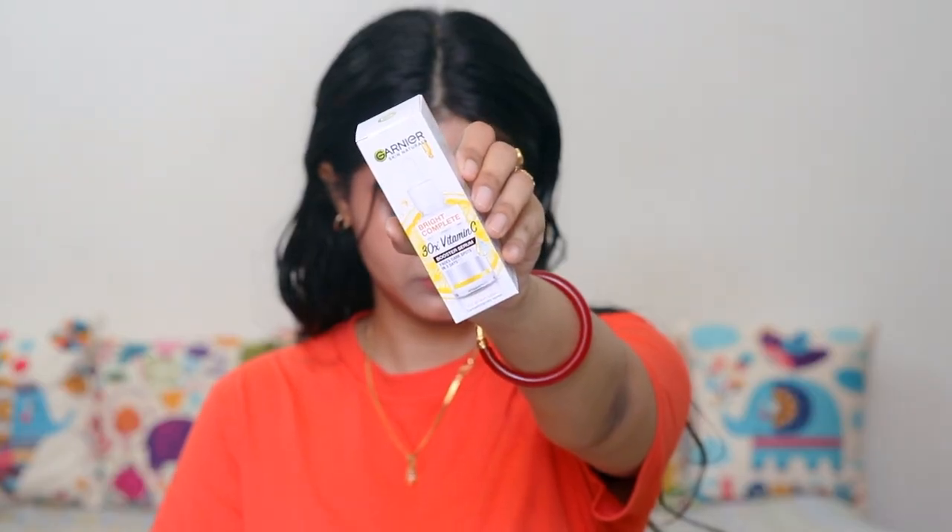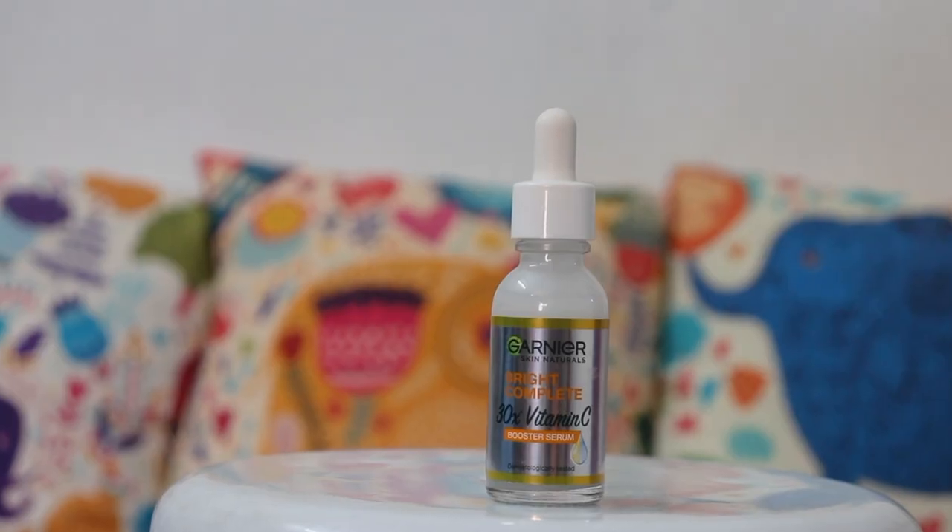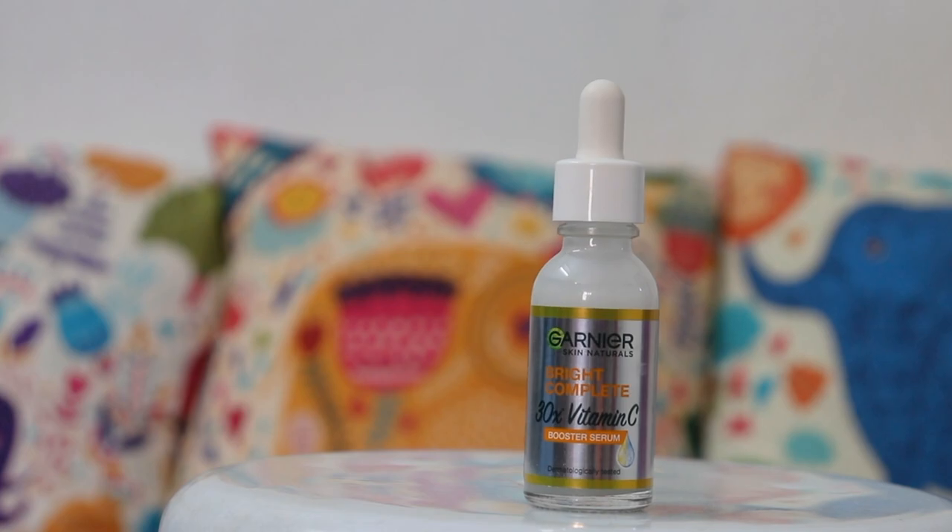This is Garnier Skin Naturals Bright Complete 30x Vitamin C Booster Serum. It has some natural ingredients like Yuzu Lemon, and this is backed with green science. When I started using it, I had a visible difference in 3 days. And in fact, in 7 days, my dark spots and pimple marks had faded so much. My skin is dry, so I apply a moisturizer on top, but this serum is a must-have for me all over the year.